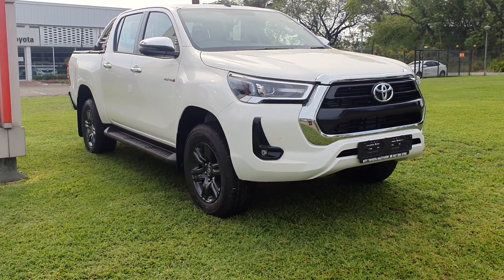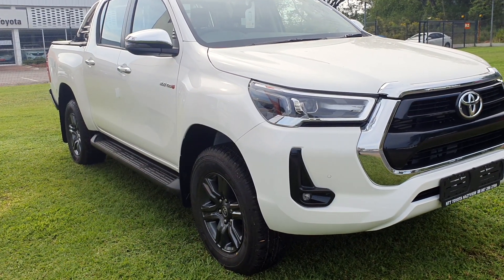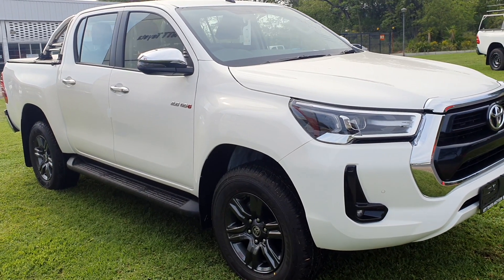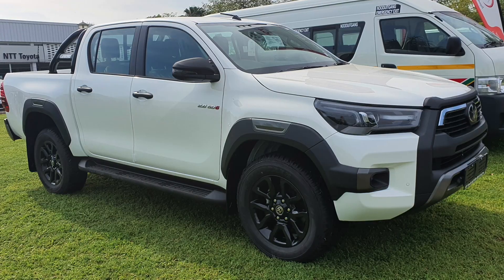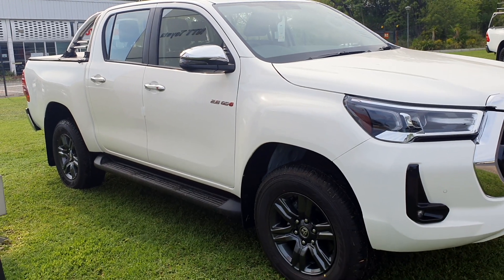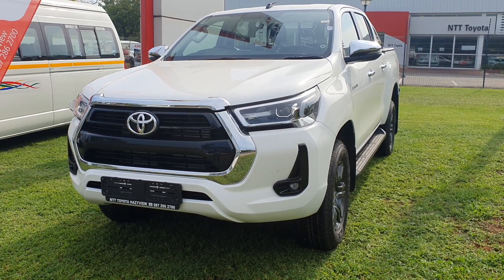Today we're looking at the Toyota Hilux 2.8 GD6 Rider double cab pickup truck. The Toyota Hilux is South Africa's best-selling car, but this particular model, the Hilux Rider, is kind of overshadowed by its bigger brother, the top-of-the-range Toyota Hilux Legend variant. The Hilux Rider double cab is also available in a cheaper 2.4 GD6 derivative.